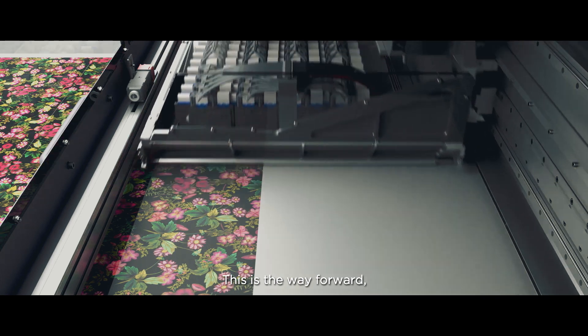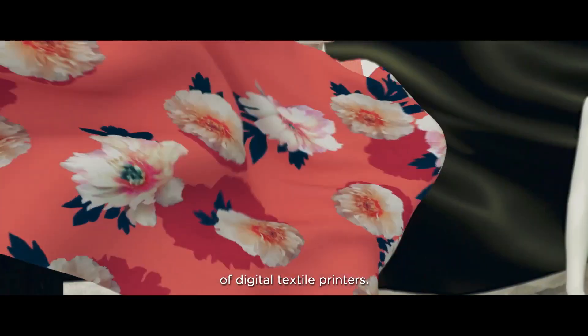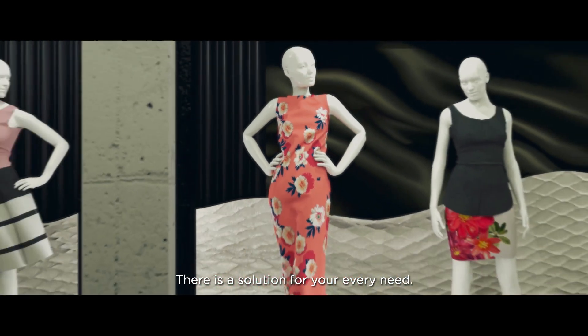This is the way forward, and Epson offers a comprehensive range of digital textile printers. There is a solution for your every need.